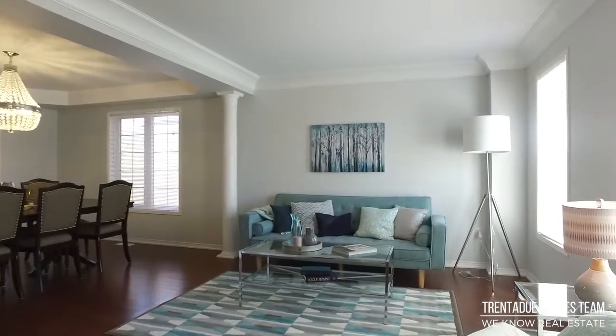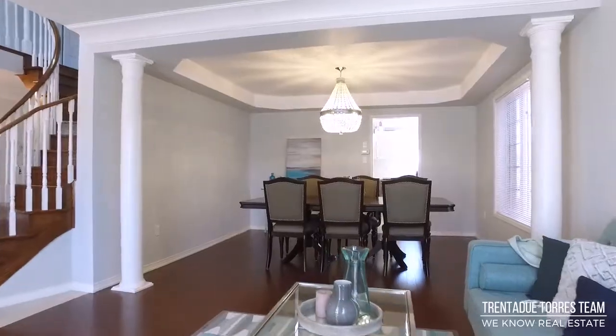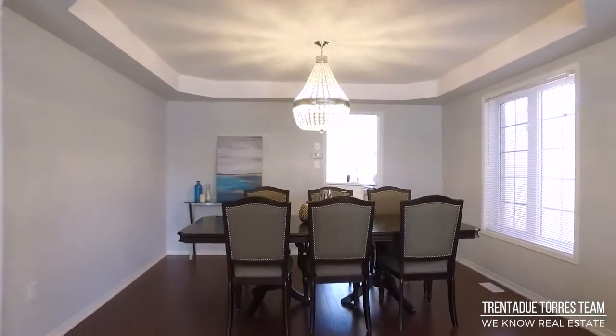Off the foyer we have this spacious formal living room that leads into a formal dining room that features also a coffered ceiling.